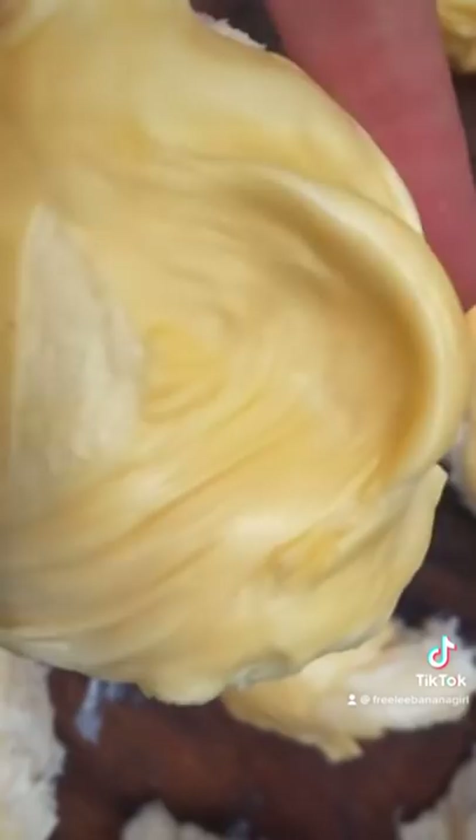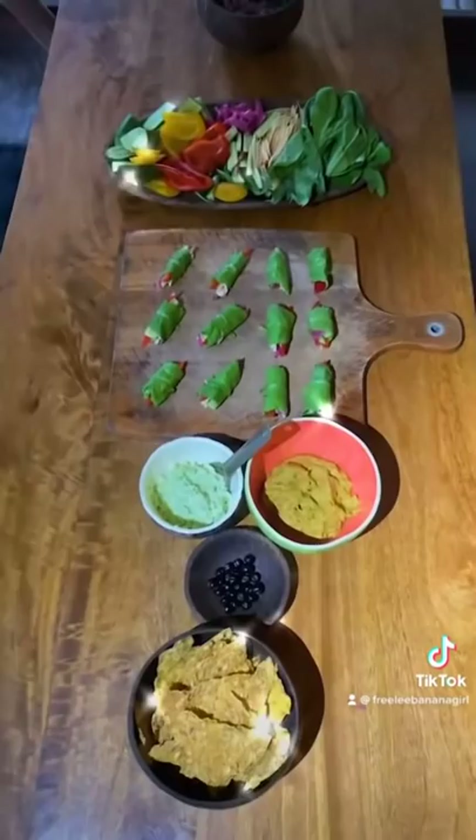After I've fruited myself for the day, then I'll go to the salads. Those wraps are made of mustard greens grown on the property, with garlic macadamia butter, homemade sauerkraut, and living food corn chips.